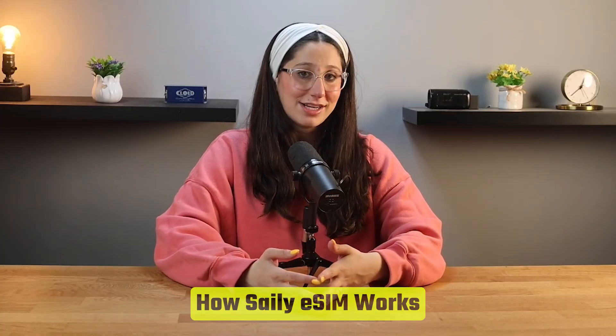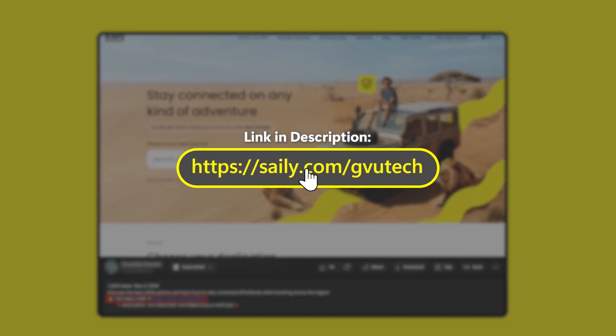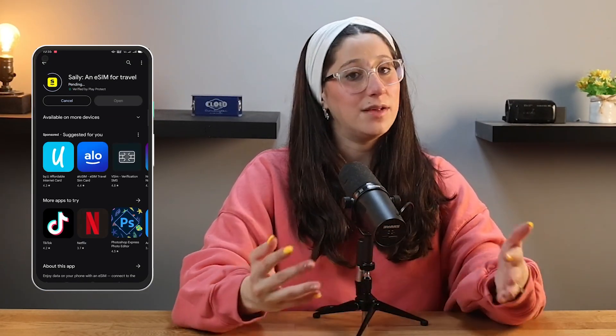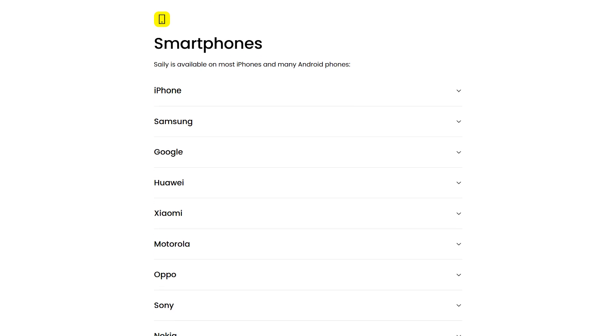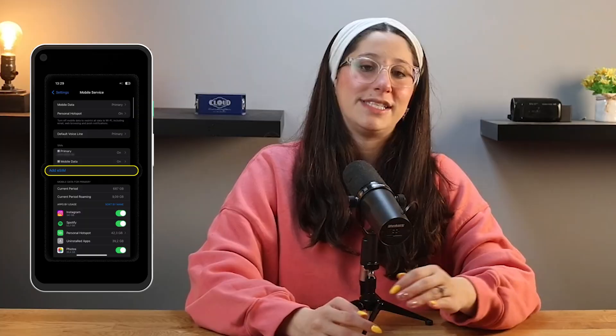Now in terms of how Saley works, the first step is signing up and choosing a plan. If you're interested in giving Saley eSIM a try, you can use my code GVUTech at checkout to get an exclusive discount. Once you've signed up, you'll need to download the Saley app, which is available for both iPhone and Android devices. The setup process is super simple, and the app walks you through everything step by step. But before anything, you'll just want to double check that your phone supports eSIM. Most newer iPhones and Android devices do, but if you're not sure, you can check it in your phone settings.